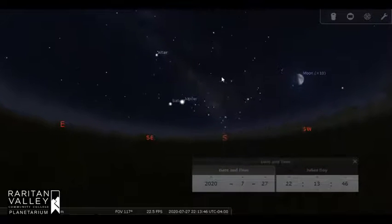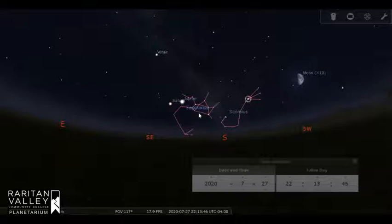On the southern horizon are two other constellations: Scorpius the Scorpion and Sagittarius the Archer. Sagittarius looks more like a teapot if you play Connect the Dots. Scorpius looks something like a letter J or a letter S if you are using your imagination.